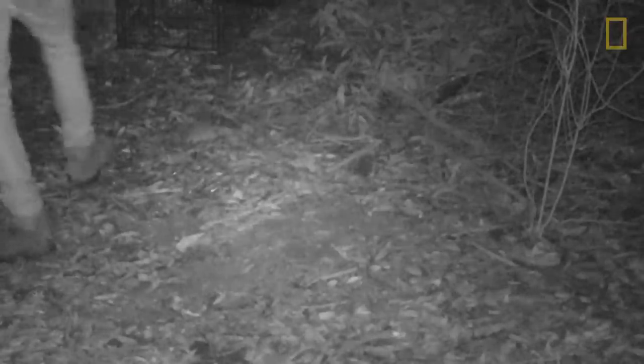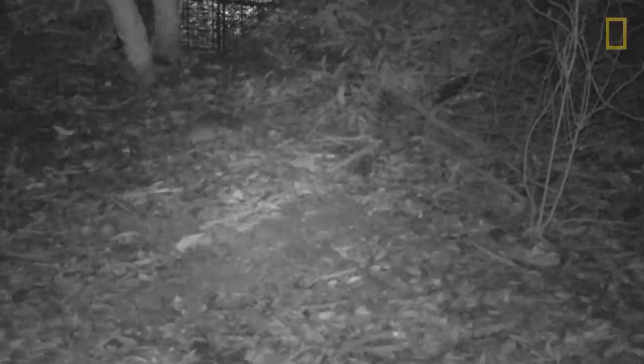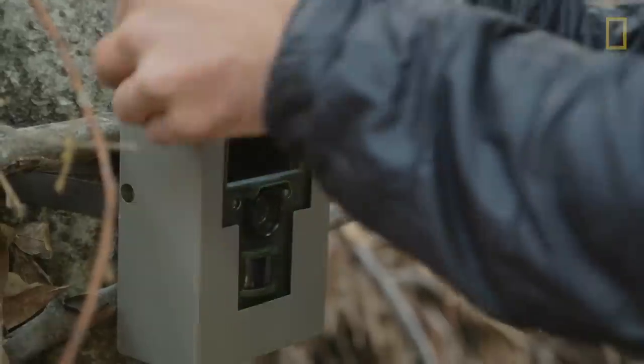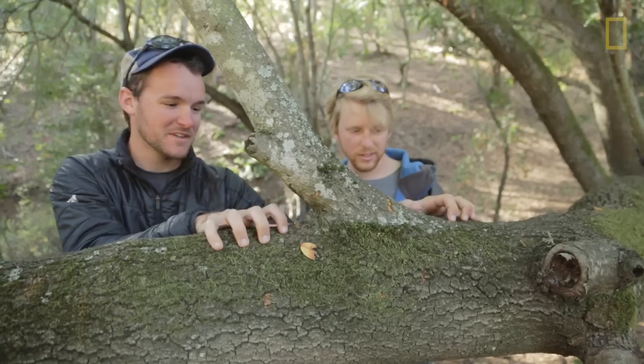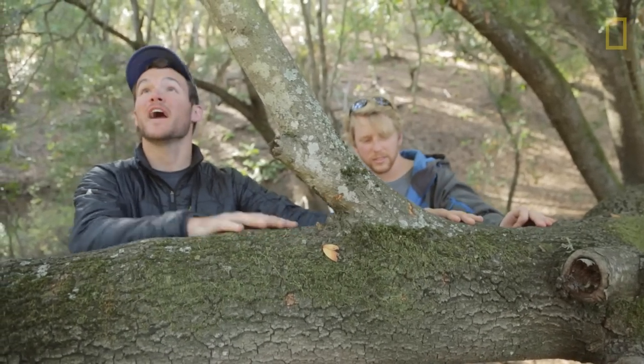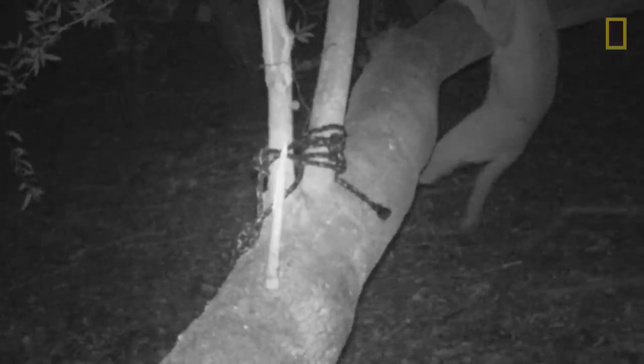Right now we have two cats collared, and we have several more collars to put out in the coming year — the project is just now coming into its own. This footage basically shows the cat putting its front paws up on the branch here. We had a predator call attached up here, so it was trying to check out what was making the noise, and then it just hauled the rest of its body — its hind legs — up onto this branch.